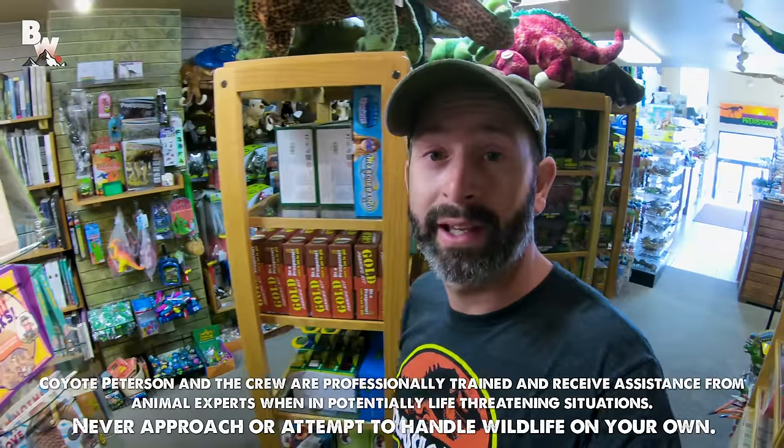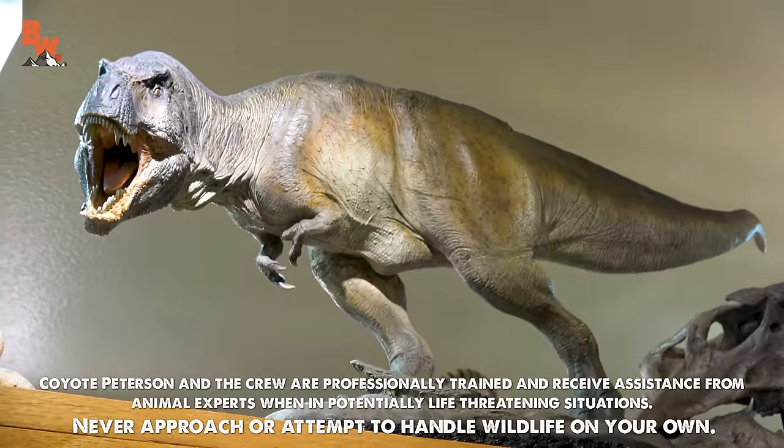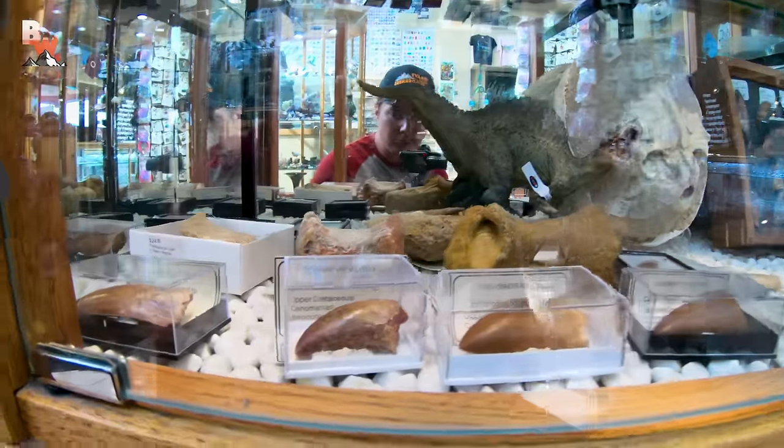I'm a kid at a candy shop, I guess as you say, or an adult at a really cool gift shop. Dinosaur teeth.